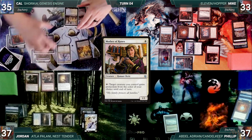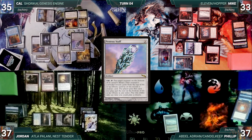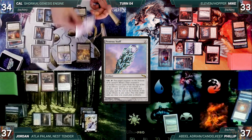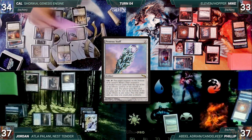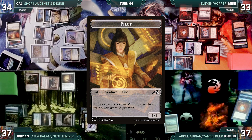During Cal's upkeep, Cal gains a life from Inventor's Fair. He draws, plays Prismatic Vista, and casts Proteus Staff — Rhystic and Esper trigger and Mike draws two. Cal cracks his Vista, fetches up an Island, then activates Proteus Staff targeting his Pilot. In response, Jordan taps his Cunning Spark Mage dealing one damage to Cal's Pilot, killing it — then Proteus Staff's ability fizzles. Cal activates Shorikai, drawing two and discarding one, creating a Pilot, then passes.